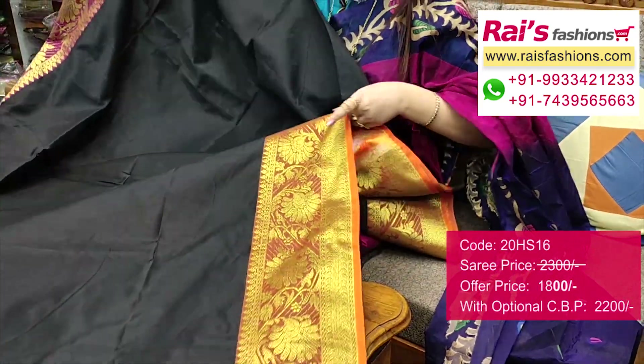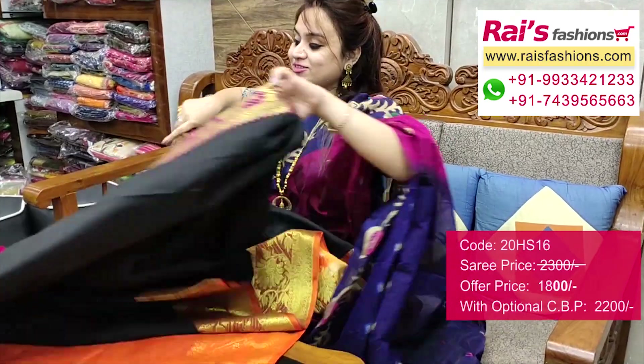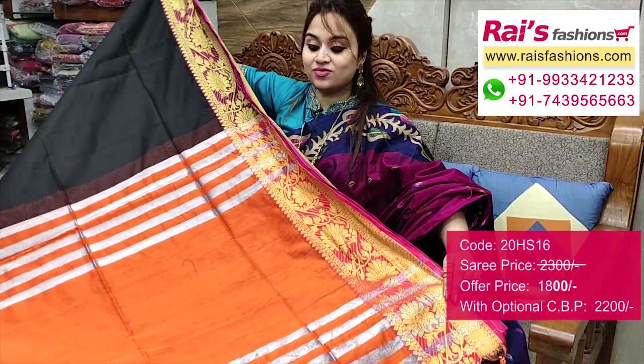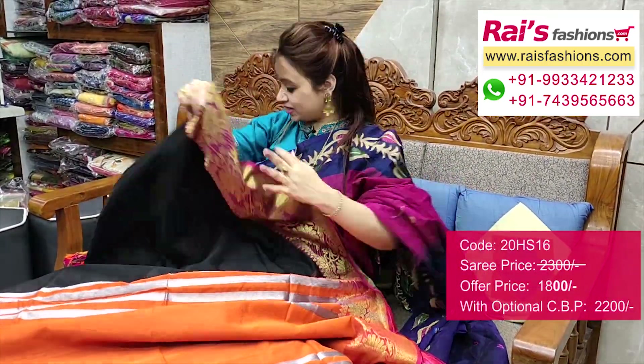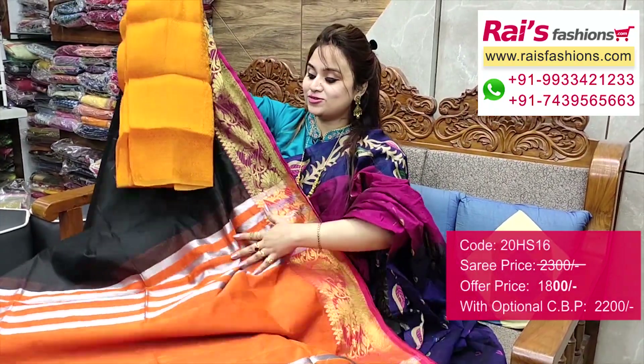Base part is black cotton silk material, soft. Running blouse piece included. Pallu portions — contrast color highlighted silver stripes pattern pallu. Border and base part. I will suggest a silk material heavy brocade work contrast blouse piece with this saree for your trendy and fashionable bright looks.